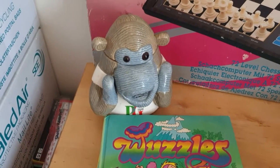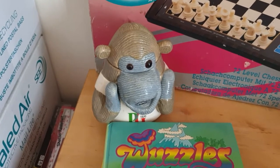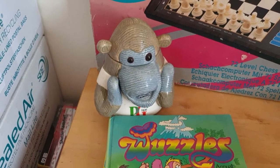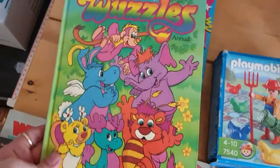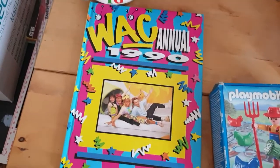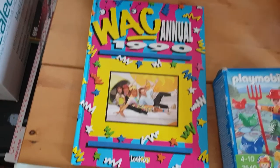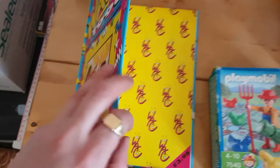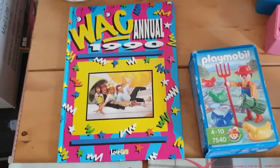I've got a PG Tips monkey. I paid £2 for him. He's like a... I thought he was a tea caddy, but the guy said it was a cookie jar, so I might list it as both a tea caddy and a cookie jar. Not sure what that will go for, but it'll be interesting to find out. I've got a Wurzels annual and a Wack annual from 1990. I doubt there's going to be a lot of value in these, but the 90s are kind of coming around again. For those too young to remember, this was Timmy Mallet and Wackaday — it was brilliant.